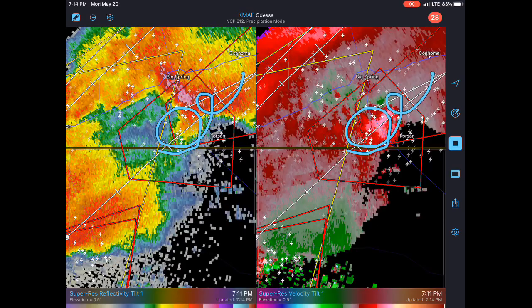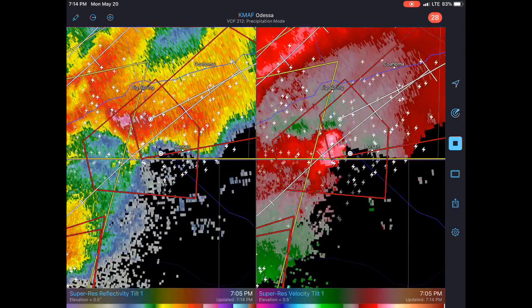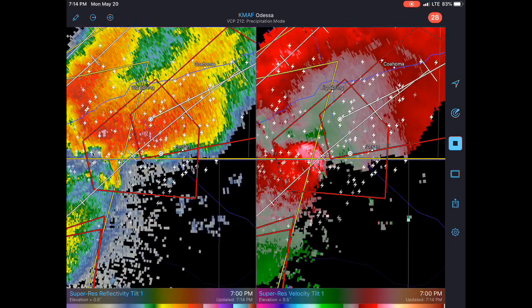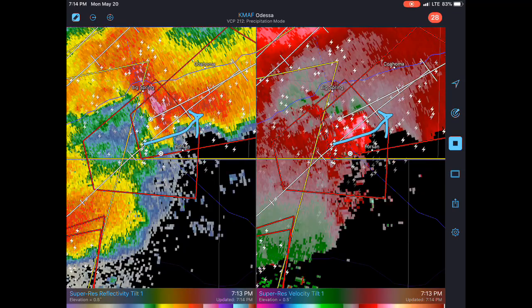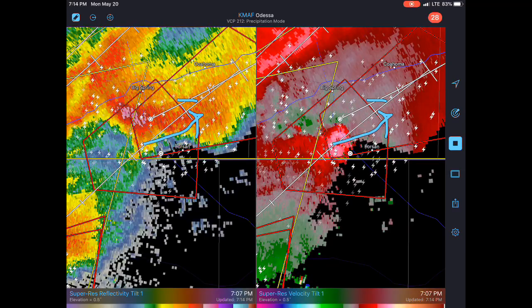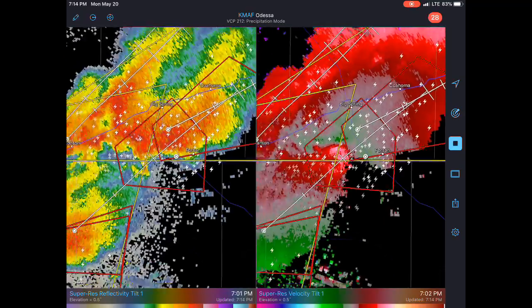It looks like it's not going to hit any big cities, which is good. Probably safe south of Kahoma and north of Forsan, but for the most part it looks mostly outflow dominant. The latest frame looks a little more impressive — got some inflow there, and that notch could be a developing tornado eventually, though it looks a little too broad.